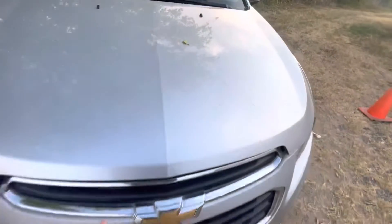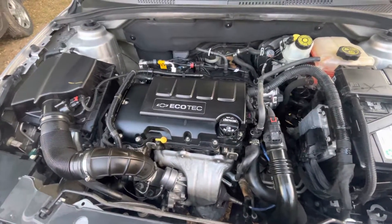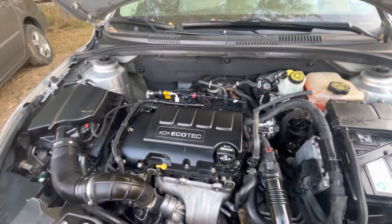Check out under the hood real quick — this is the 1.4 liter Ecotech engine.